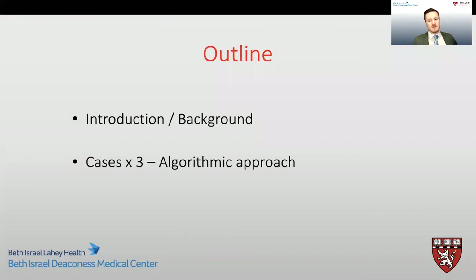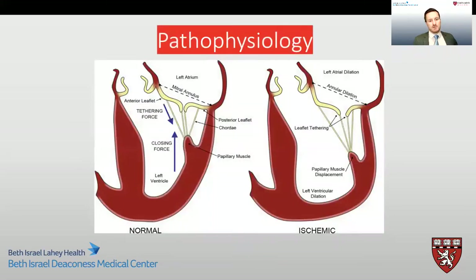Today we're going to be discussing ischemic mitral regurgitation, and my goal is to give a brief background on this topic before going through our four cases. When we think about ischemic mitral regurgitation, it is important to remember that this is not a leaflet problem, but instead an apparatus problem. The valve leaflet and cordial structures can be thought of as innocent bystanders, and regurgitation is due to papillary muscle displacement, leaflet tethering, reduced closing forces, and annular dilatation.